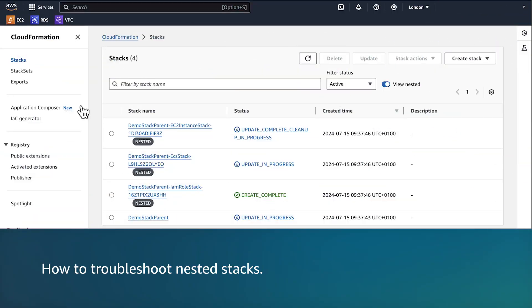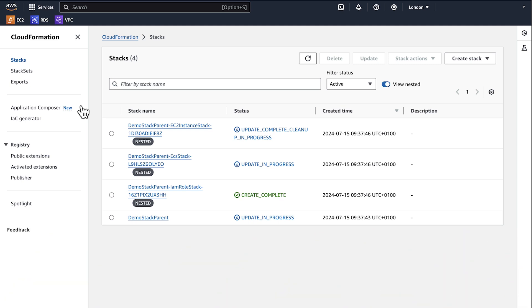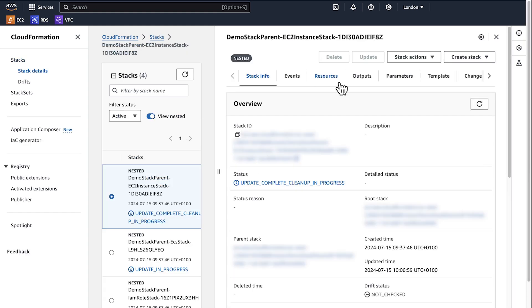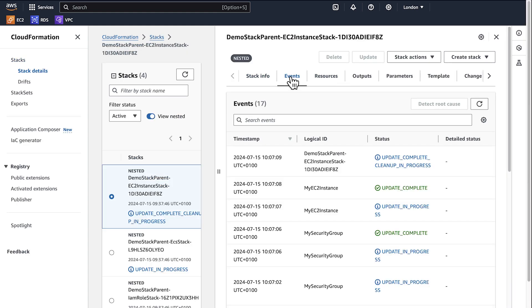Now let's see how to troubleshoot nested stacks. In the nested stack scenario, there are no resources in delete in progress but the stack will be in update complete cleanup in progress state. Select the CloudFormation stack that's stuck in update complete cleanup in progress state. Navigate to the events section of the stack to see any resources that are stuck in delete in progress state. Note that there are no resources that are in delete in progress state.